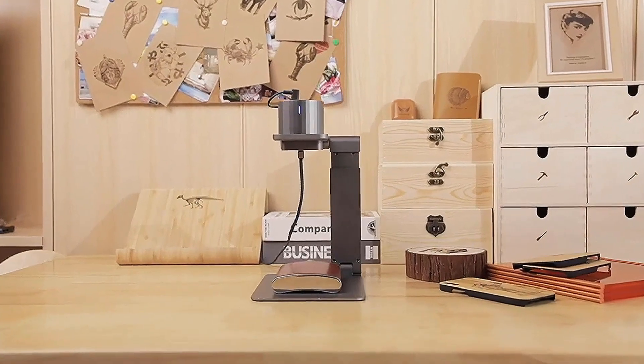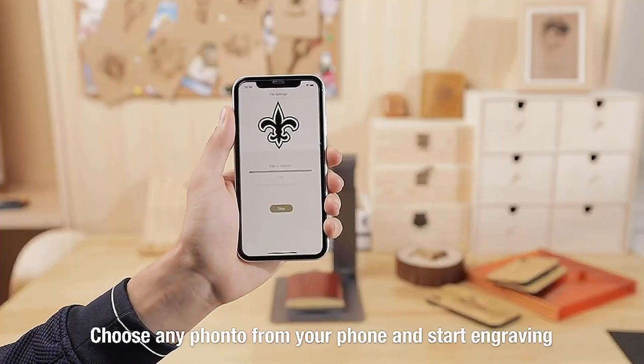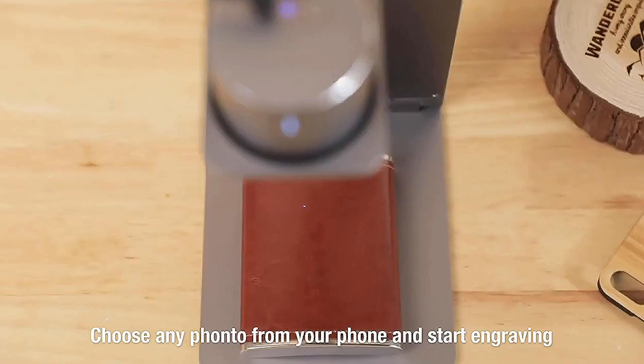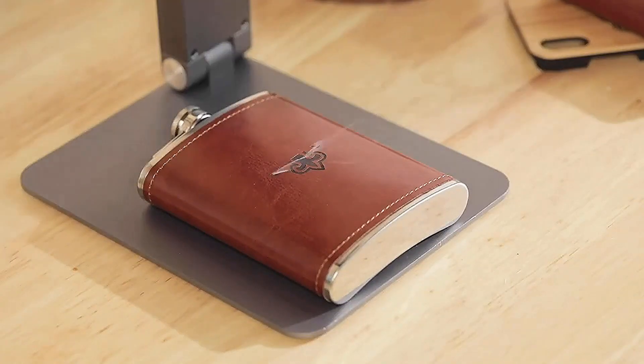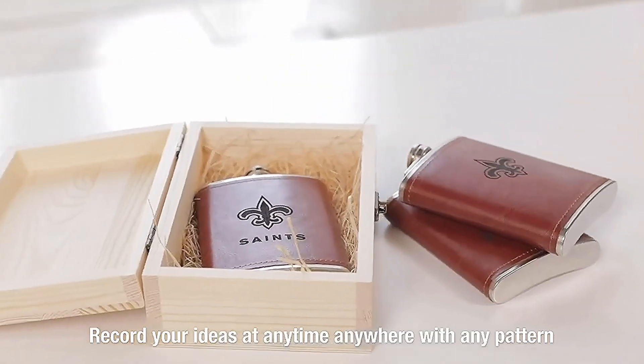LaserPekker can copy your sketch to make it work on your desktop. Choose a favorite photo and connect to your smartphone or tablet and start engraving immediately. There are no restrictions on LaserPekker — record your ideas at any time, anywhere, with any pattern and style.